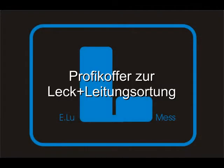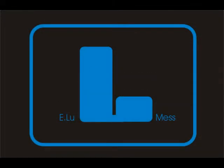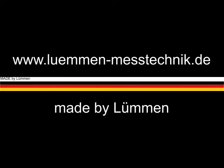Made by Luhmann. Our expert's case is a good assistant for leak and pipe location. Luhmann Monitoring Technology, Germany.